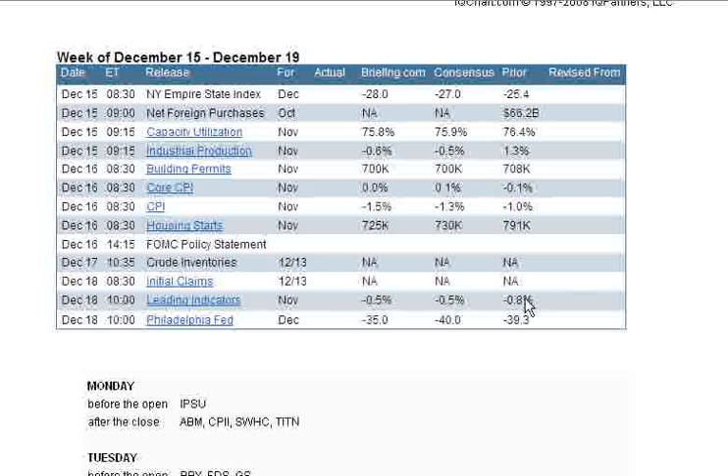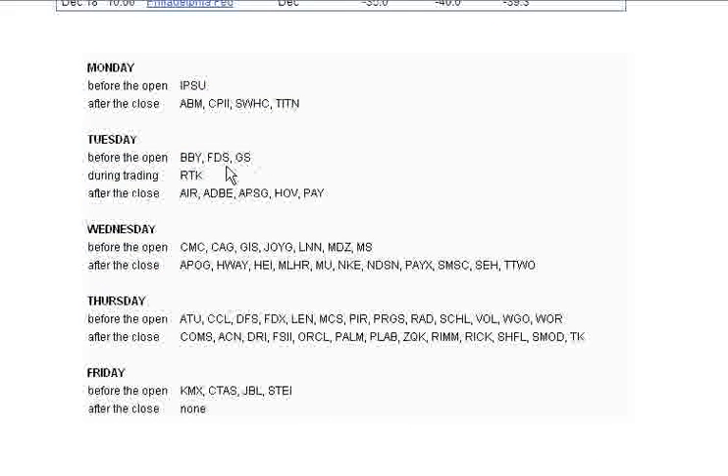Don't forget the earnings this week. We're going to have Goldman Sachs coming out Tuesday morning — that's going to be the big one. Adobe after the close also on Tuesday, and Joy Global on Wednesday. Some other big ones: Take-Two Interactive after the close, Nike, and Micron also on Wednesday. Thursday we have FedEx.